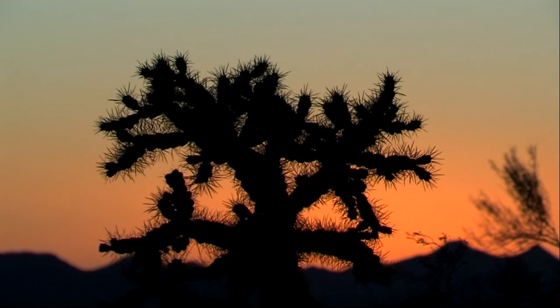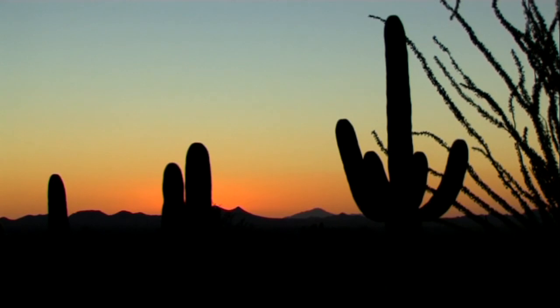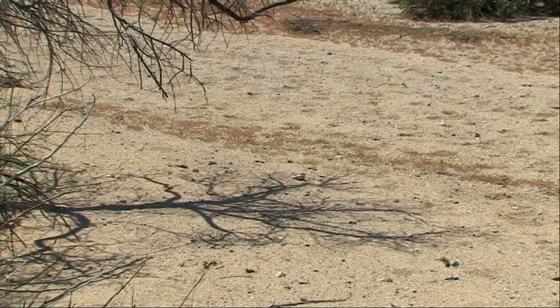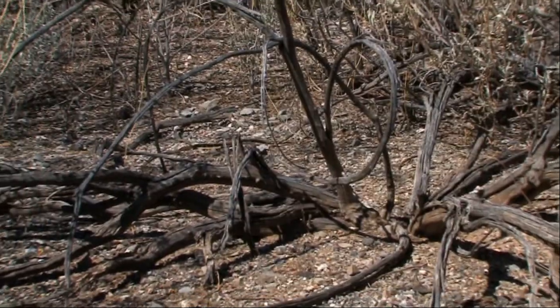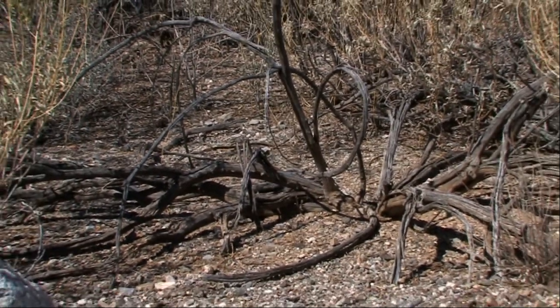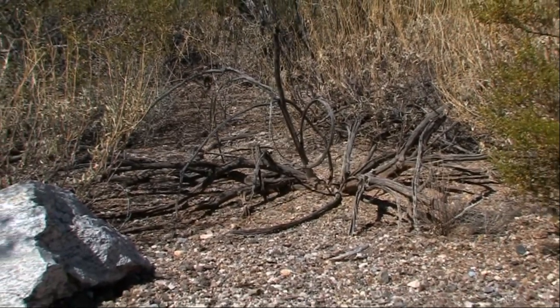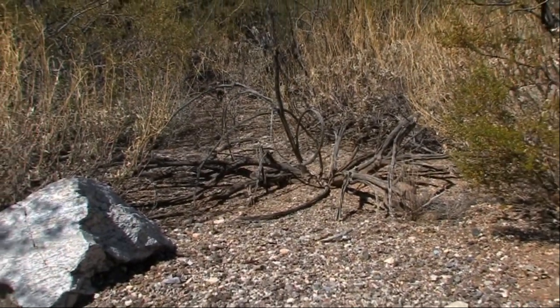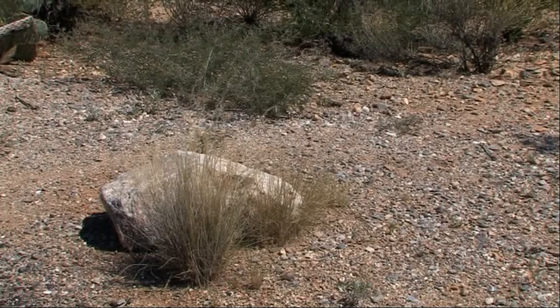Our journey through the spirit lands of South West USA begins in the Sonoran Desert in southern Arizona. This desert rivals Death Valley as the hottest and driest part of North America. Summer highs often exceed 120 degrees Fahrenheit with surface temperatures reaching a staggering 200 degrees. But there is real beauty to be seen.